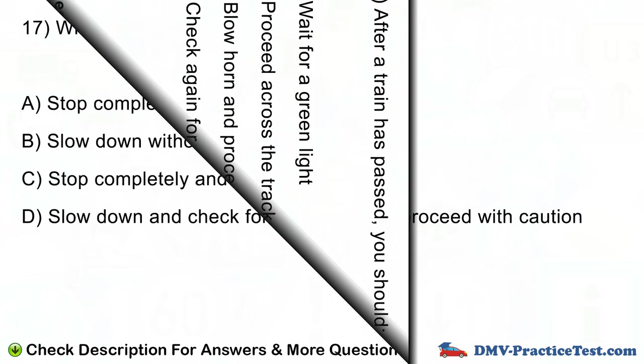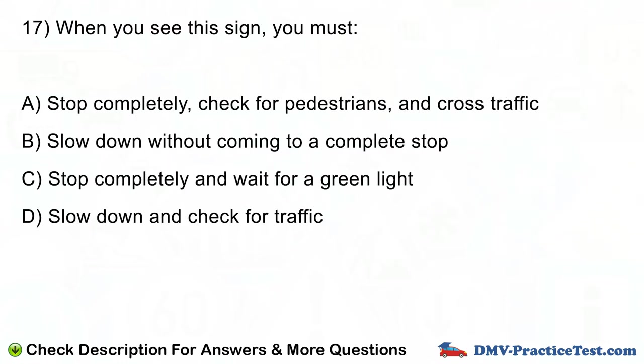Question number 17. When you see this sign, you must: A. Stop completely, check for pedestrians, and cross traffic. B. Slow down without coming to a complete stop. C. Stop completely and wait for a green light. D. Slow down and check for traffic.